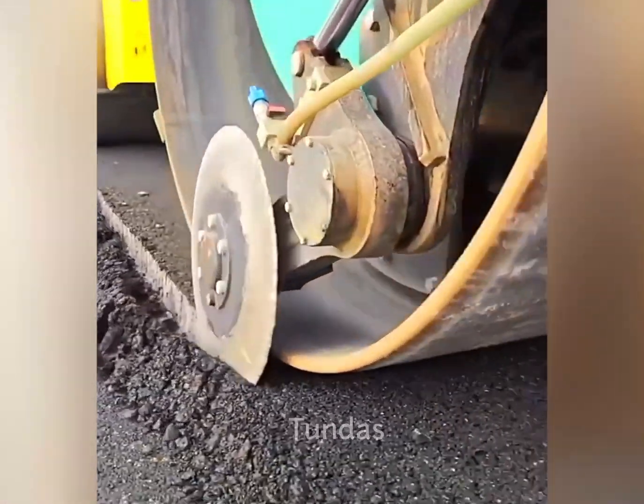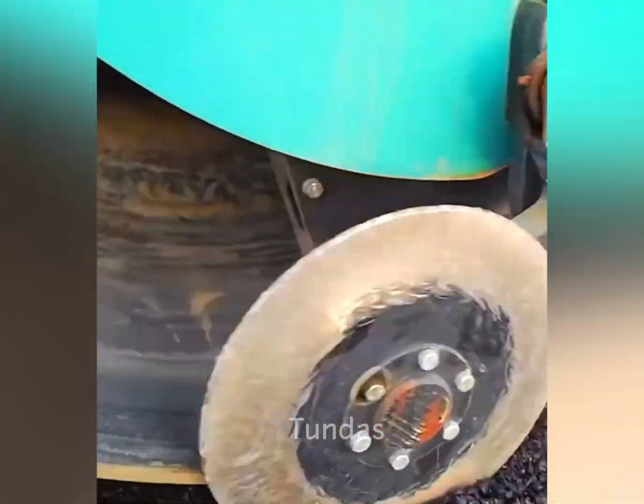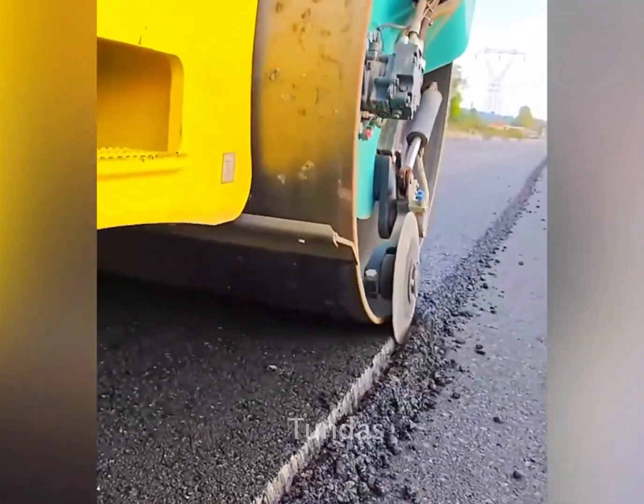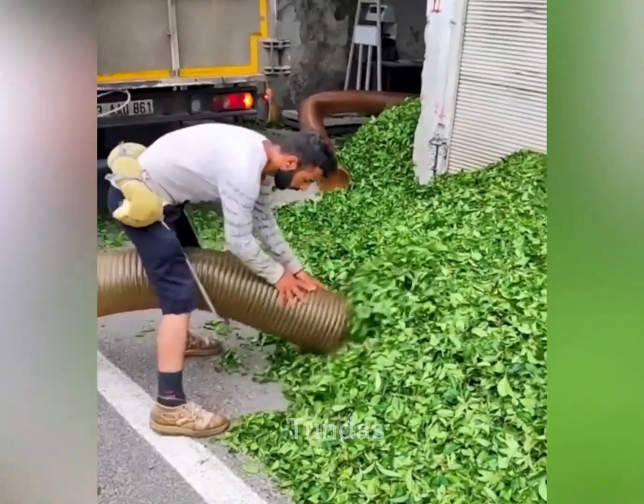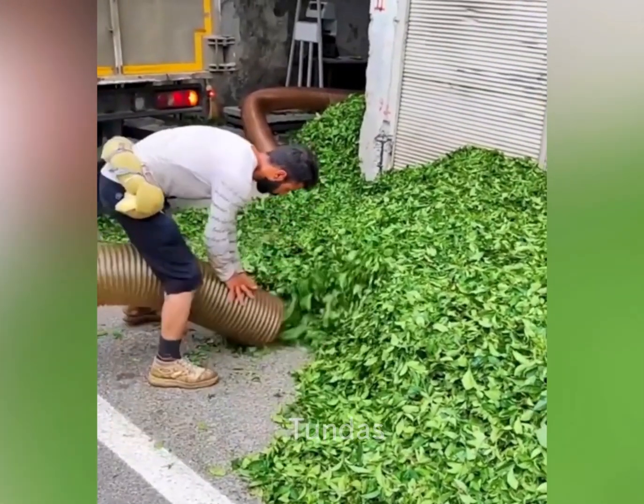After the asphalt has been laid, a roller compacts it. Then a special blade trims the edge smoothly to make it look neater. This truck is equipped with a vacuum cleaner that easily handles any debris.